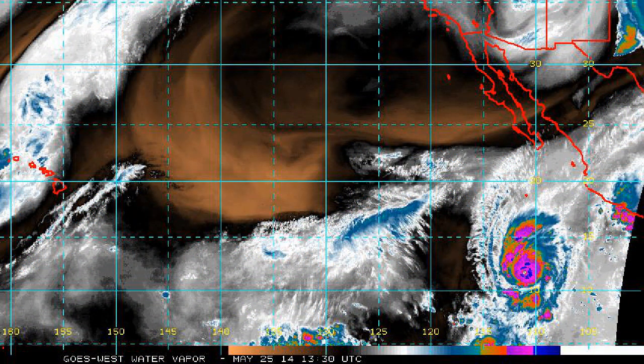This is the water vapour imagery. You can see a rather moist environment around the storm, with dry air out in the central Pacific but nothing affecting the storm itself at the moment. It has a rather large influence, the storm itself. There's a little pocket of dry air towards its west, but that wouldn't be too much of a concern. It will be the wind shear that will really kill it.